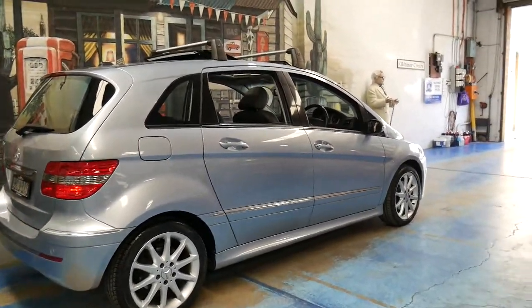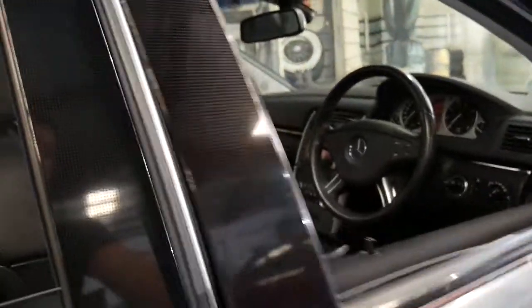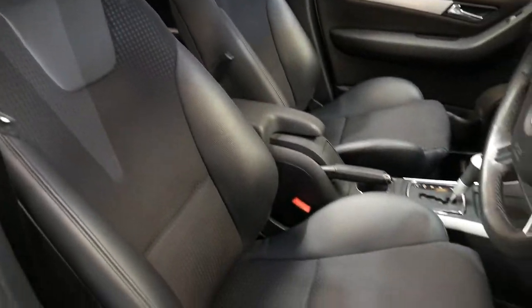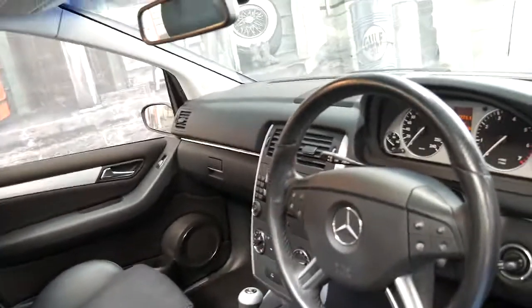The Sport came with these large alloy wheels and sport seats, so they look quite different to the standard seats in the B200. They're part leather, part cloth and they're certainly more of a bucket style of seat.